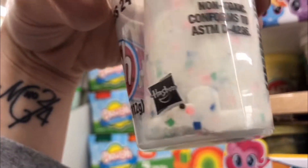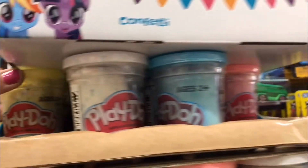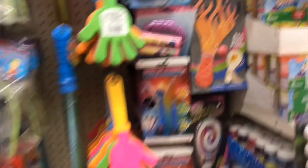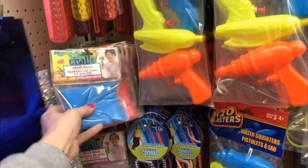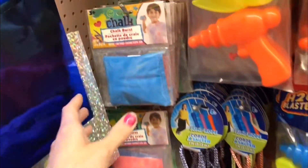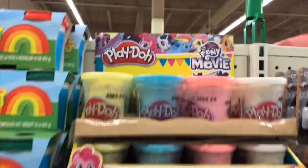Very cool. Bubbles out, some sidewalk chalk. Oh my gosh, is this adorable? My Little Pony Play-Doh — that is too cute! Then some regular Play-Doh. Big chalk burst — I don't know what that is. Oh, you throw them at each other! That is so cool — you throw these chalk things at each other, put a white t-shirt on and have the kids go to town.